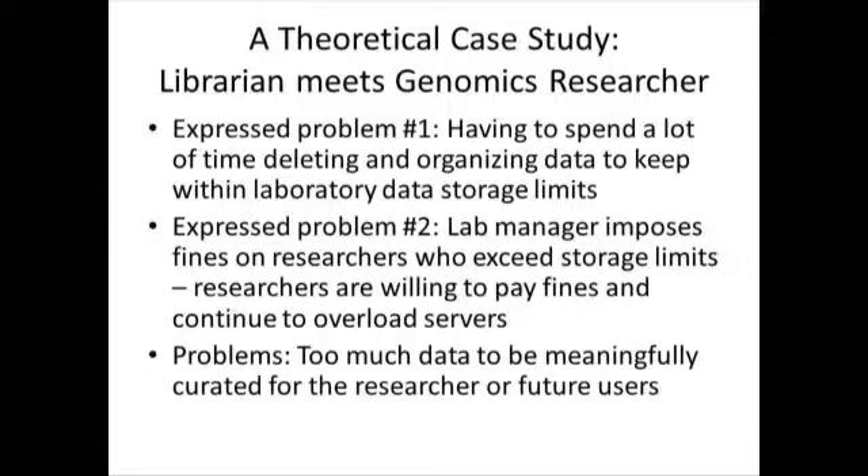The genomics researcher said her lab had a strict cap on the amount of data she could store on lab servers at any one time. This was infuriating because she ended up spending a lot of time going through datasets and deleting data she didn't think she would need in order to comply with lab limitations — spending less time researching and more time on this mind-numbing process.